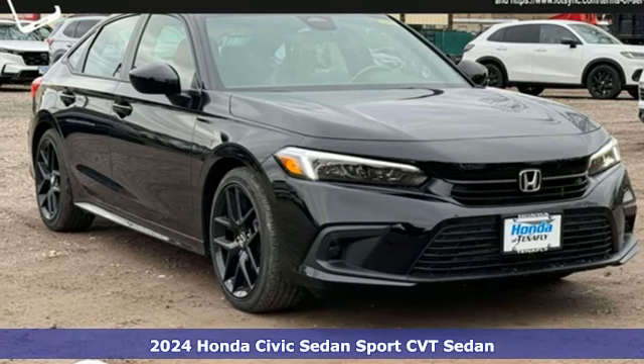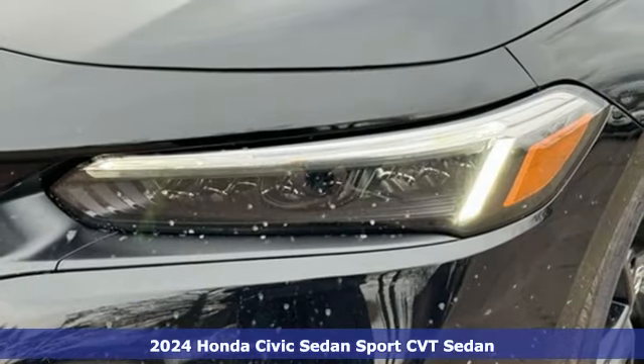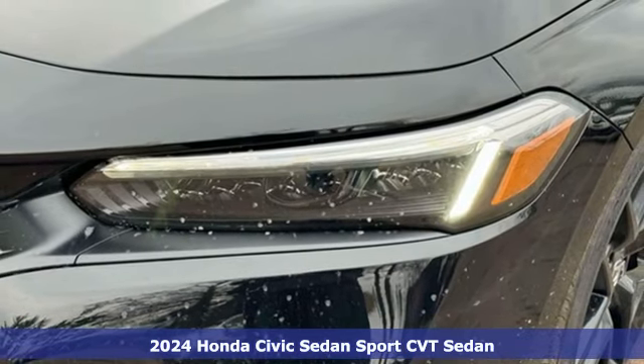It's a new 2024 Honda Civic Sedan. The Civic has a long history of excellence and of constantly moving forward.